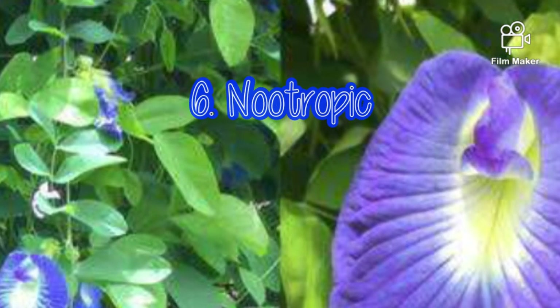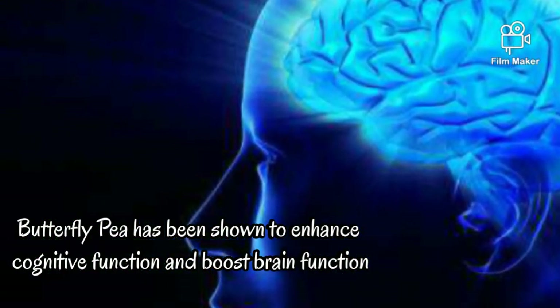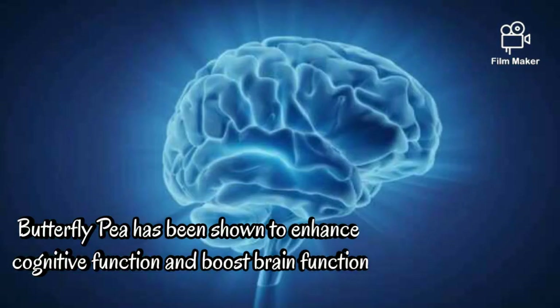6. Nootropic. Butterfly pea has been shown to enhance cognitive function and boost brain function.